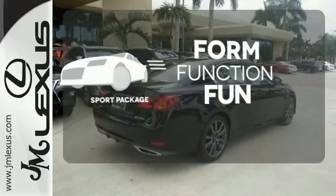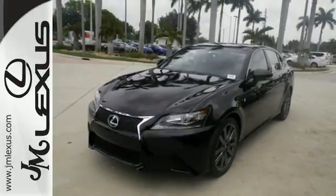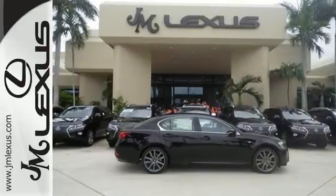Form, function, and fun. Everything is a bit better with the Sport Package. Lacking nothing and ready for everything. Come see this GS today.